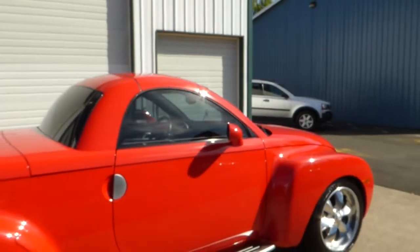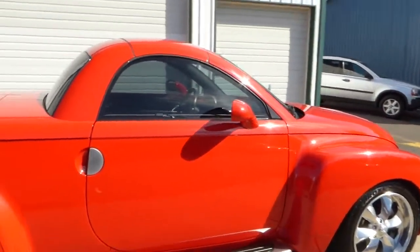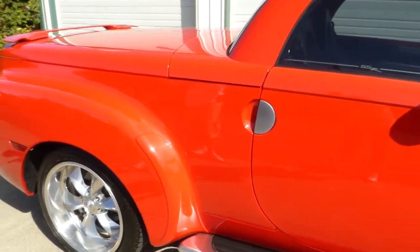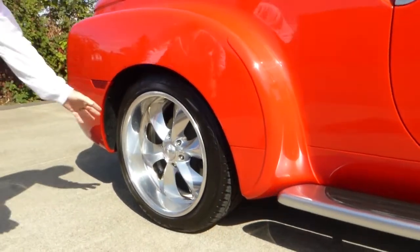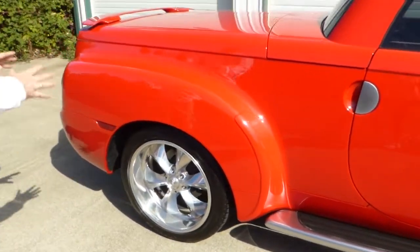The wheels are 20-inch Boyd Coddingtons — they're a six-spoke design — and they've also got these nice new Toyo Proxes radials. These tires are all but new. Nice-looking wheels, a nice choice.